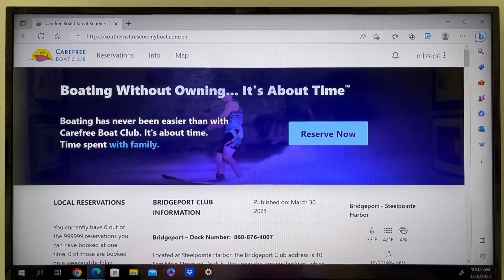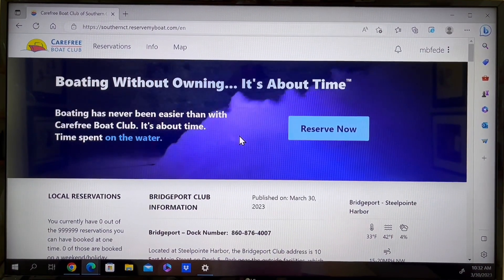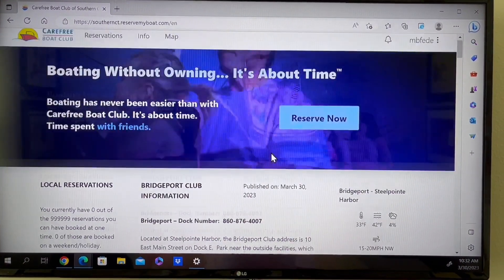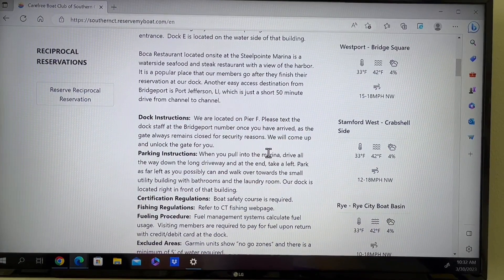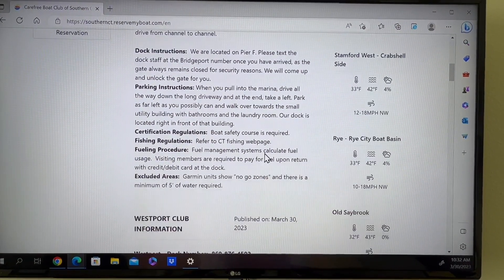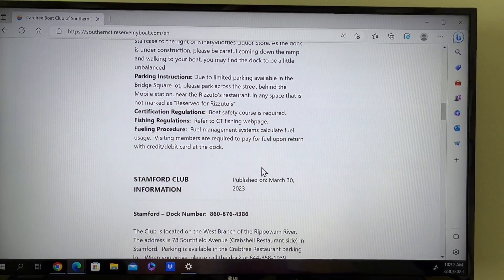Welcome to the new look of ResNet. When logging into ResNet, this is the landing page you will see. On this page you'll find information about each of our club locations including parking, restaurants, docking instructions, and more.